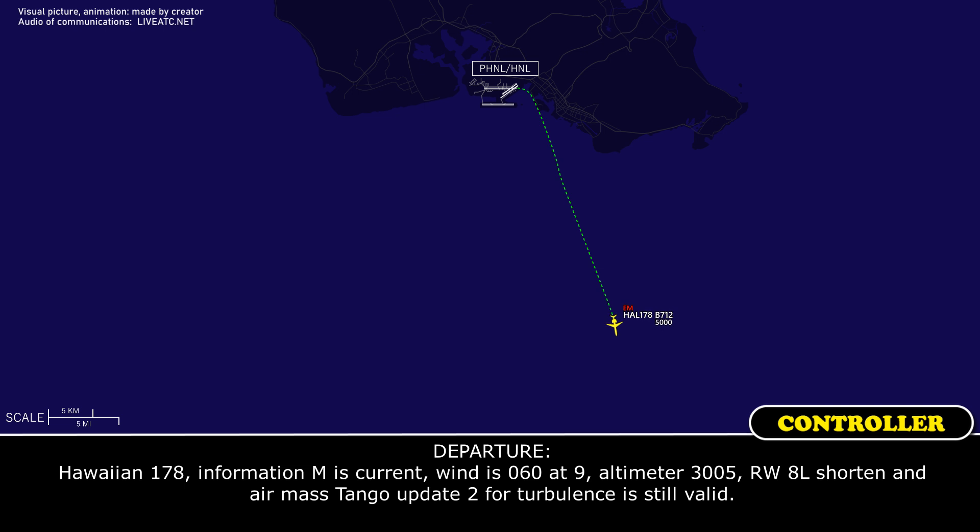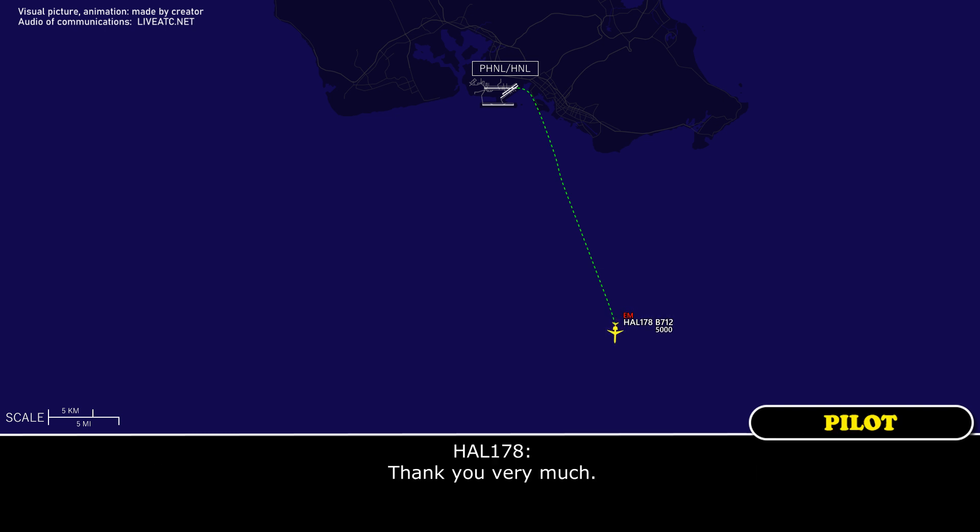HF-1-178, information Mike current — wind 063-90, altimeter 30-05, runway 4A still shortened. And Emirates Tango, update 2 for turbulence is still valid. Thank you very much.